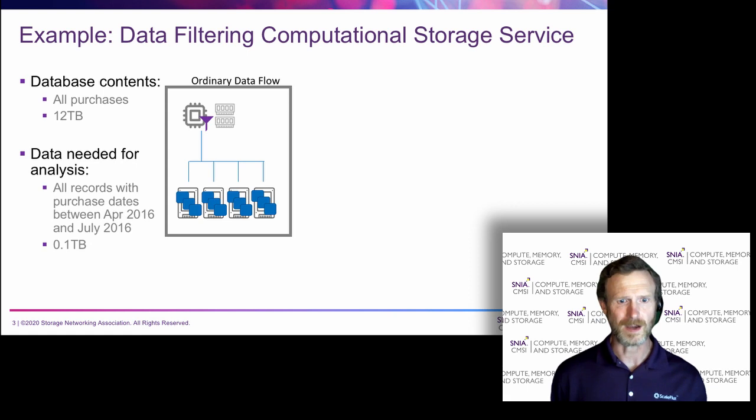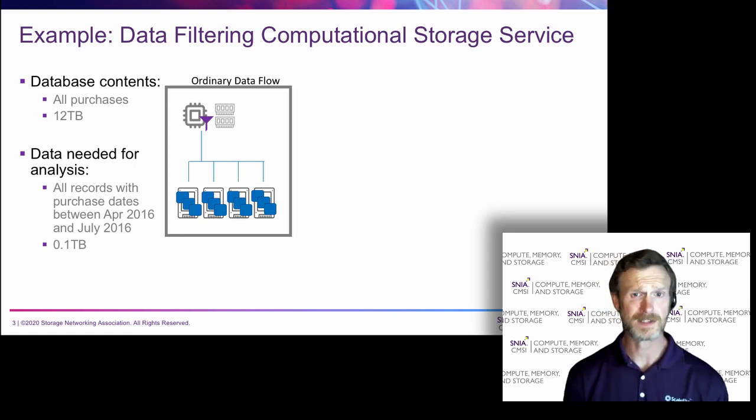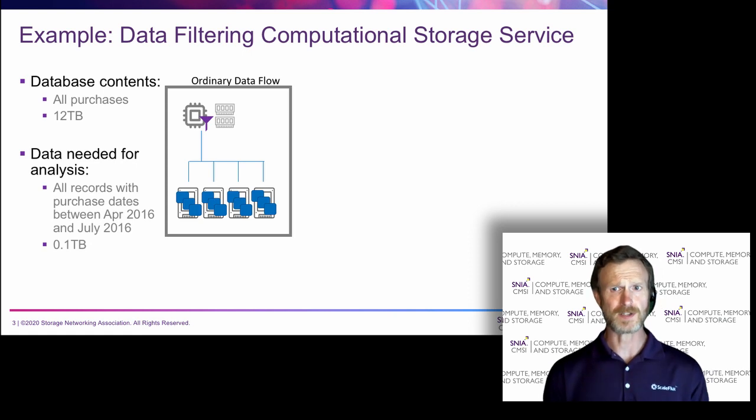One example of utilizing computational storage to reduce data movement would be through a data filtering computational storage service, or CSS. In this example, there is a 12 terabyte data set that represents all of the transactions and worldwide purchases that have happened over the past several years. Let's say that a data analyst needs to run a query that covers a four-month period in 2016 — that might only be 100 gigabytes that's relevant to this query, less than 1% of the entire data set.